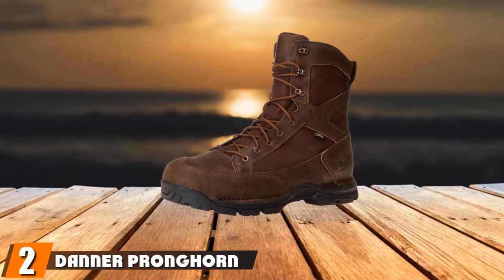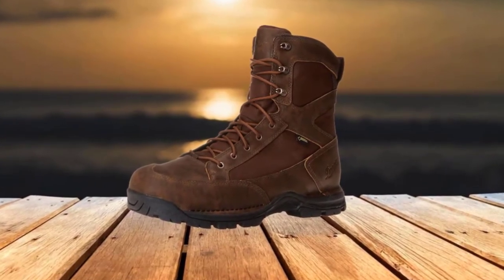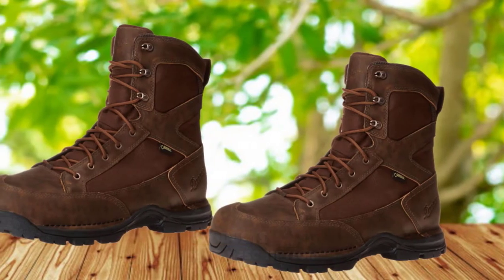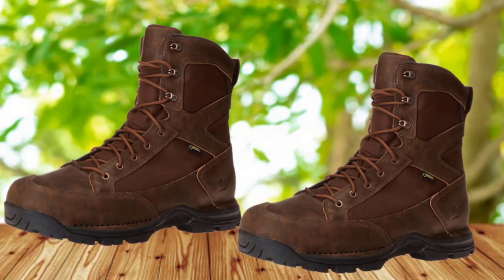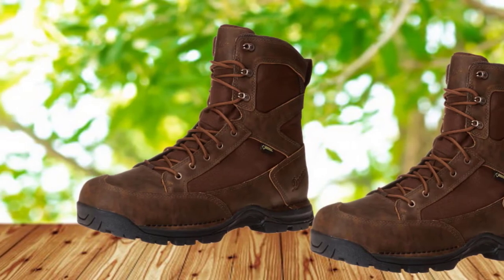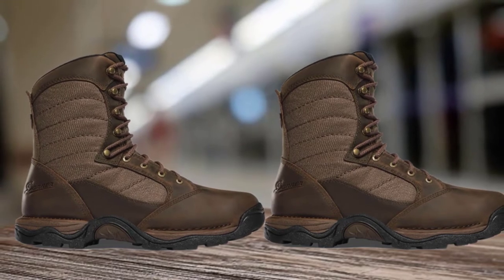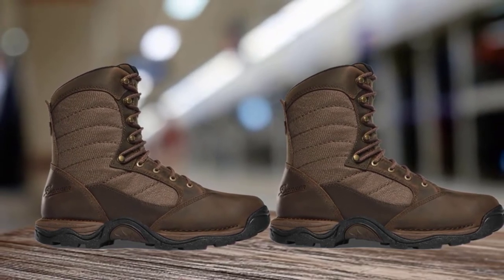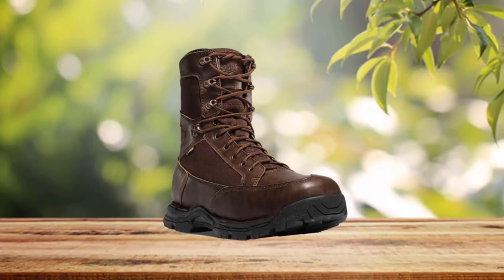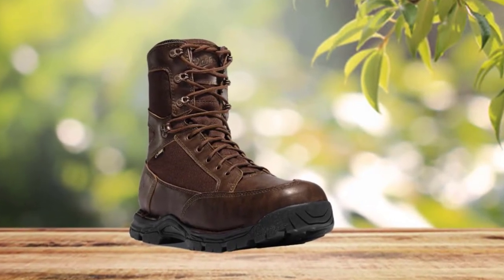Moving on to number 2, the Danner Pronghorn Gore-Tex Upland Hunting Boots. Danner is another brand you should expect to see a lot when looking for quality pheasant hunting boots, though they make a variety of boot types for every hunting style and game type. The Pronghorn Gore-Tex boots are arguably some of their finest products. Constructed with fine full-grain leather and Cordura textile, this boot is made to last through even the toughest conditions. The sturdy rubber sole has excellent grip and is sure to last through countless rough journeys, providing excellent traction on even the most uncertain terrain.